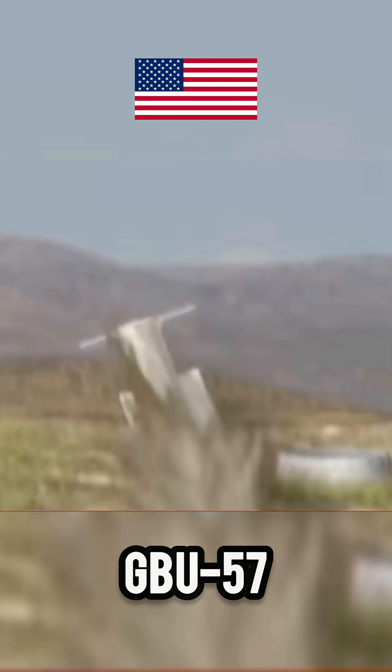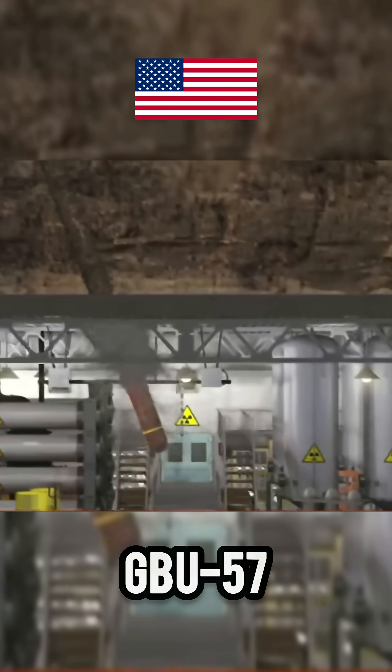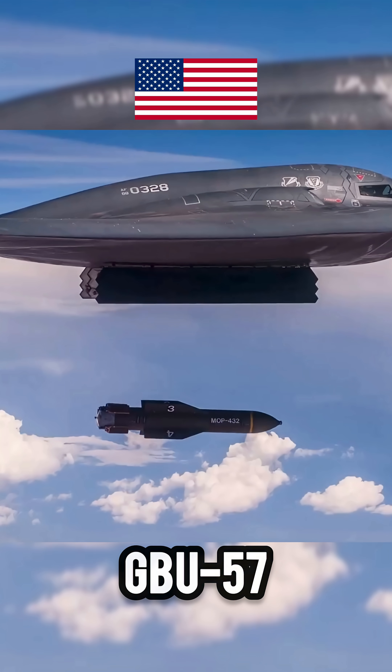This massive bomb is typically carried in an aircraft like a B-2 stealth bomber or an F-111. In a typical mission, intelligence sources or aerial satellite images reveal the location of the bunker.